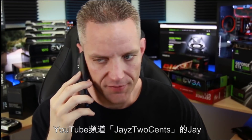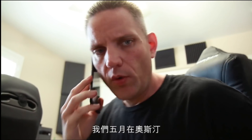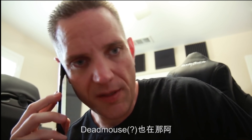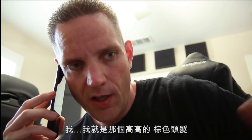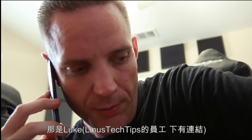Jay? From Jay's Two Cents, a YouTube channel with 680,000 subscribers? We met in Austin back in May during the launch event for the 1080. Deadmau5 was there. I'm the tall, brown-haired guy, kind of handsome. No, that's Luke.